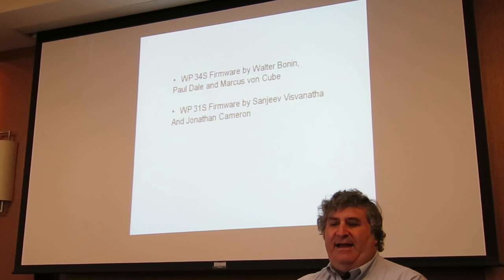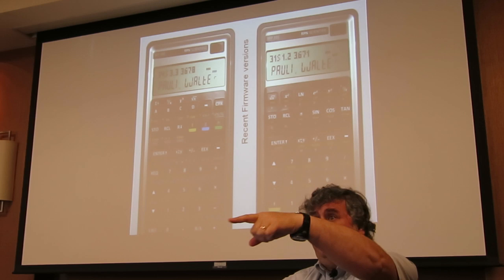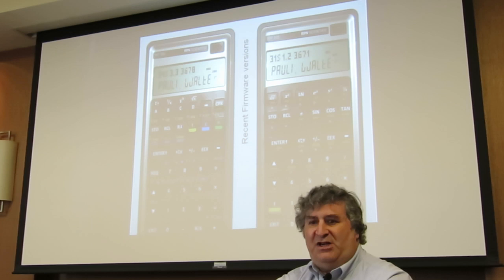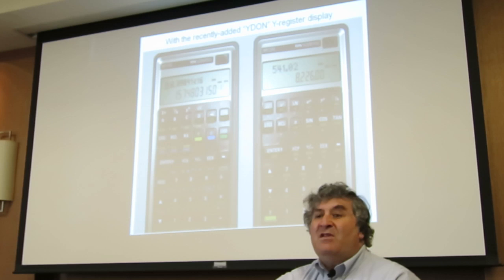The 31S was done by two newer contributors — Sanjeev and Jonathan — with firm guidance from Walter. For people who were intimidated by the 34S, the 31S is sort of a subset. The version I have is the 31S version 1.2, build 3671, and the 34S is version 3.3, build 3678, which is the latest.